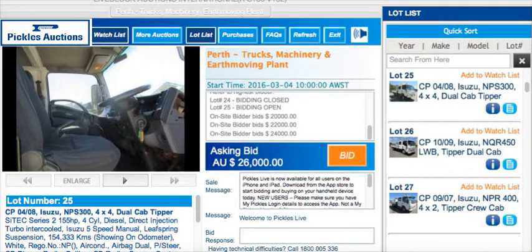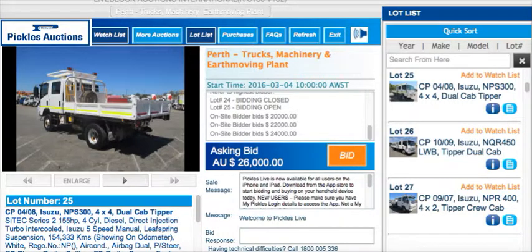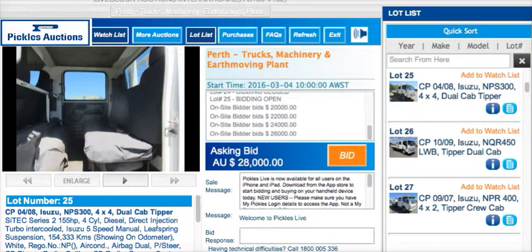At $22,000. $24,000 bid. At $24,000. $25,000, $26,000. A $26,000 bid quickly if you wanted there. A $26,000 bid.